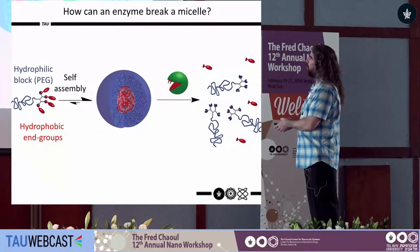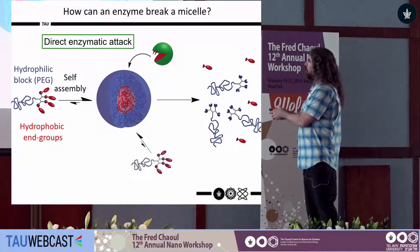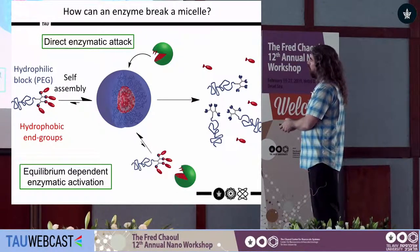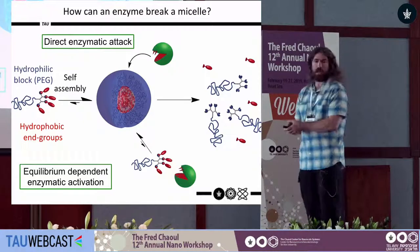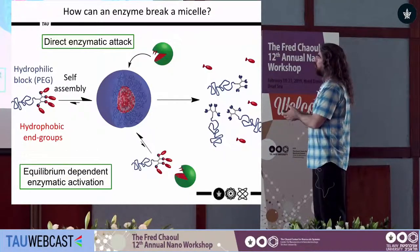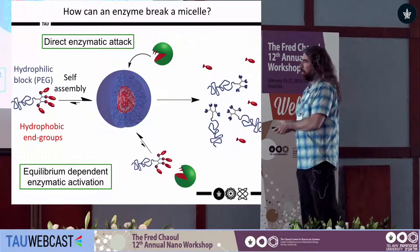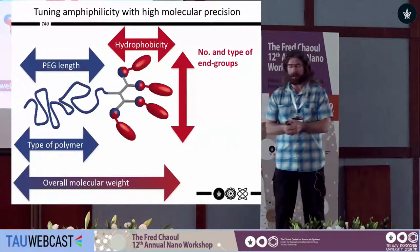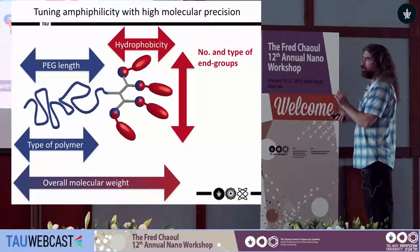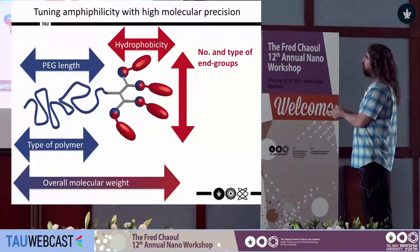A key question is how can an enzyme reach groups buried in a hydrophobic core protected by a hydrophilic PEG shell. One option is the enzyme pushes through the PEG shell to reach the core — direct enzymatic attack. The other is that the enzyme accesses monomers through the equilibrium between free monomers and micelles — an equilibrium-dependent mechanism. Understanding which mechanism, or both, is happening is extremely important for designing better drug delivery systems. Over the past four to five years, we changed different parameters with high molecular precision: PEG length, hydrophobicity of end groups, number of end groups, and their type.